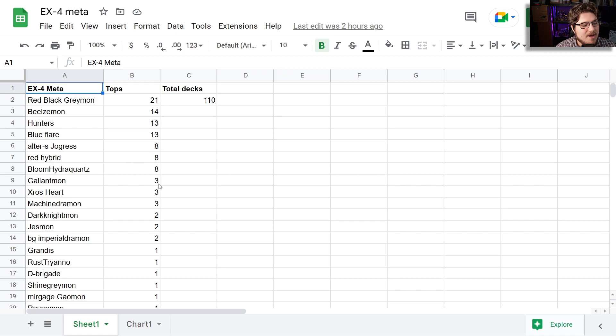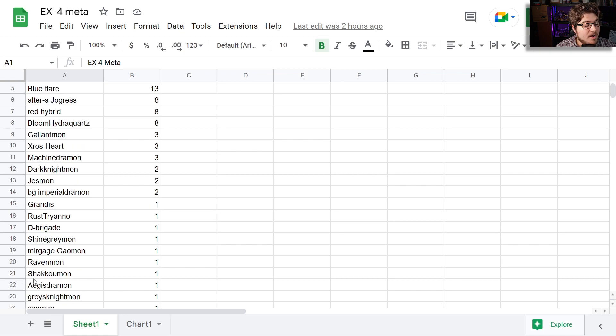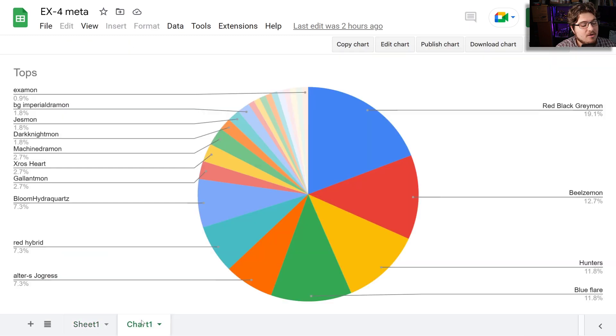Ultra S Joggers at eight, Red Hybrid at eight, Bloom Hydro Quartz at eight, Gallantmon at three, Crossheart at three, Machine Jermon at three, Dark Knightmon at two, then Jesmon to Imperial Jermon finally appearing in the format at two — this is the blue-green version. Then Grandis at one, Rust Tyranomon at one, D-Brigade at one, Shine Greymon at one, Mirage Gaogamon at one, Ravenmon at one, Shakkoumon at one, Jesmon at one, Grey Knightsmon at one, and Examon at one — bringing you to 110 decks.